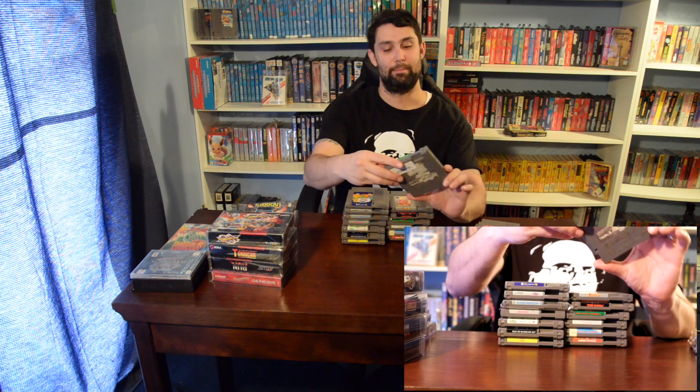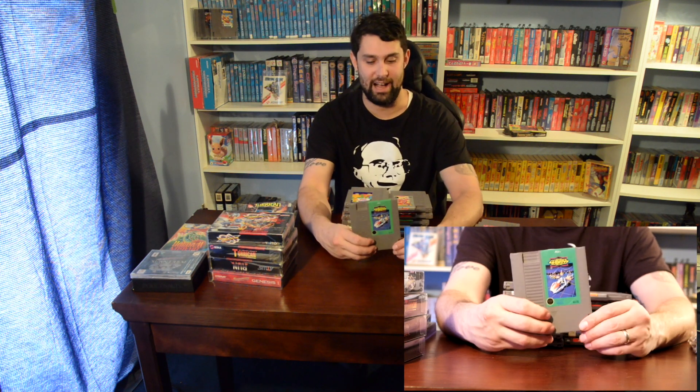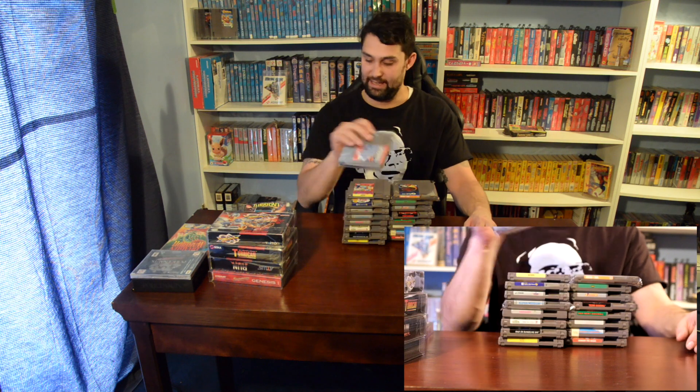Another Sesame Street title — Big Bird's Hide and Speak. I remember my good friend Brandon had this growing up, so it's kind of nostalgic. Sacros — the back of this one is toasted but I didn't have it, so I'll try to clean it up with Goo Gone. Trick Shooting — I'm assuming this is a light gun game, probably uses the Zapper. Orb 3D — don't know anything about it but had to pick it up. Junior Jeopardy, thus completing my Jeopardy collection for the NES.